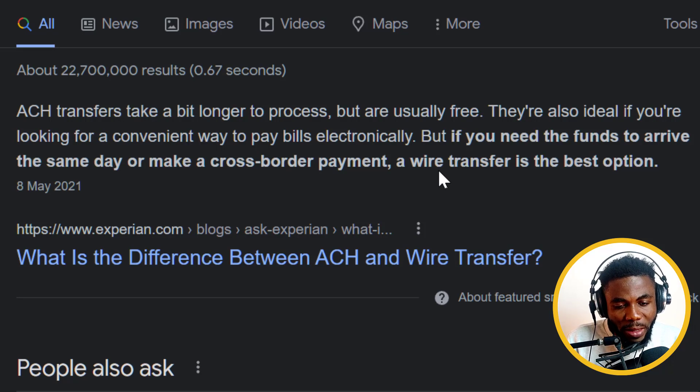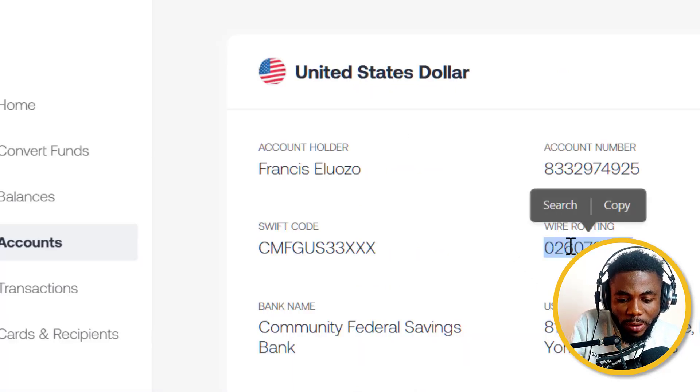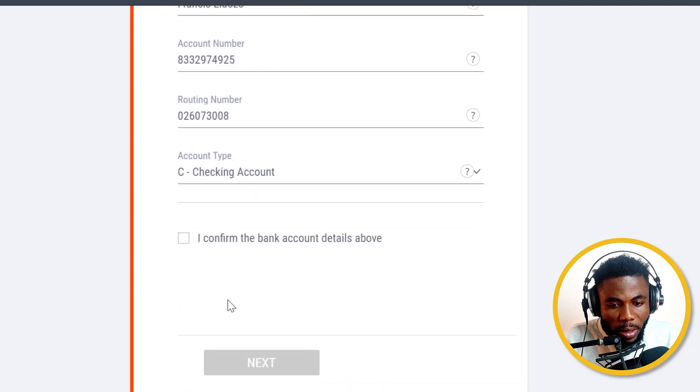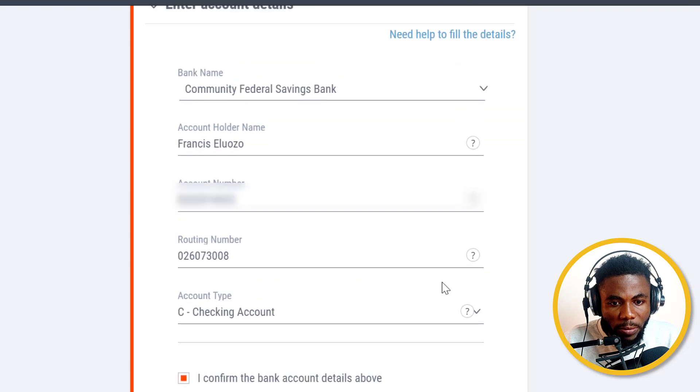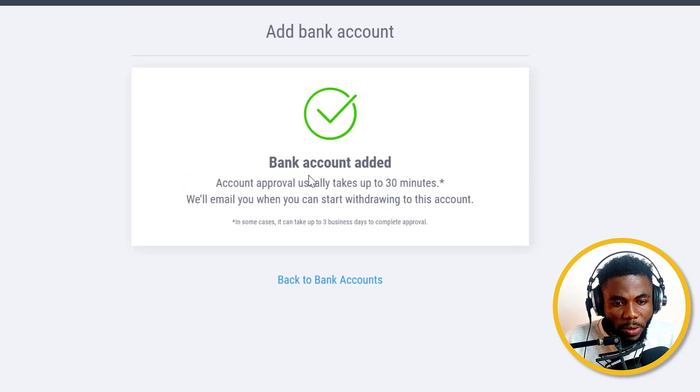For me, I want it faster, and I know the cost won't be that much different. So I'm going to choose the wire transfer routing number. I just wanted to point that out so you know the difference. I'll use the wire transfer routing number, click the copy icon from the bank details above, and click Next. Now that I've entered all my details, I'm going to click on Add Bank Account — and you can see: bank account added.